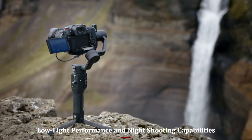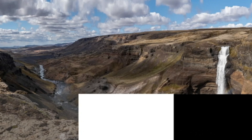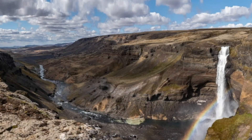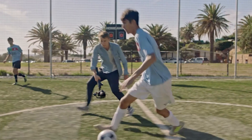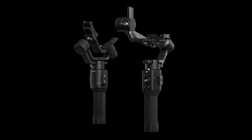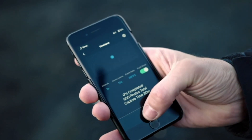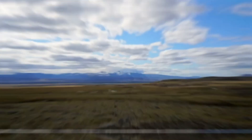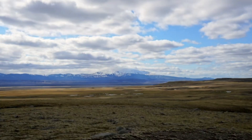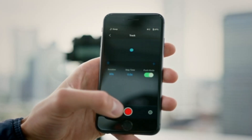DJI has engineered the mirrorless camera to excel in low-light environments, making it a strong competitor in astrophotography, indoor, and nighttime shooting. The large sensor size and high native ISO range allow it to capture exceptionally clear images with minimal noise, even in challenging lighting conditions. The camera's multi-frame noise reduction technology intelligently combines multiple exposures to retain fine details in shadows and highlights.